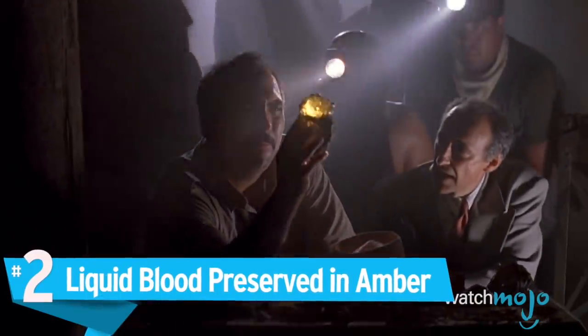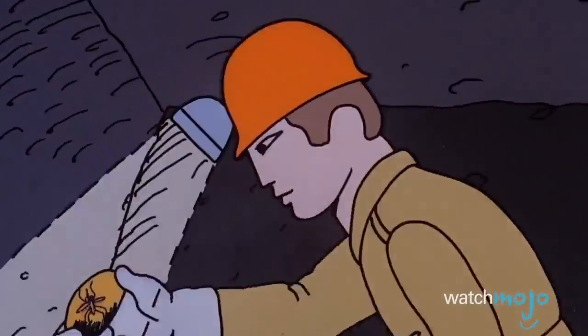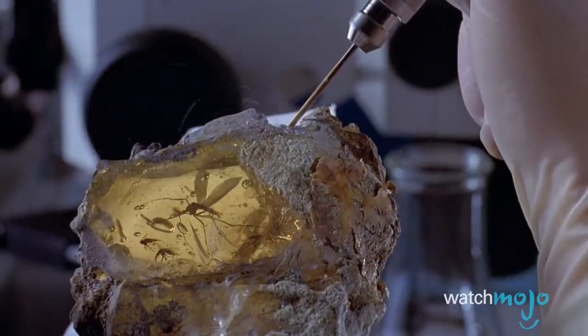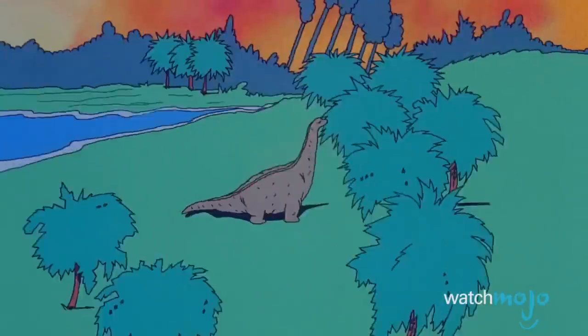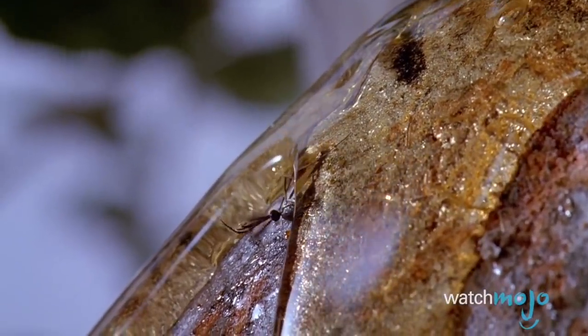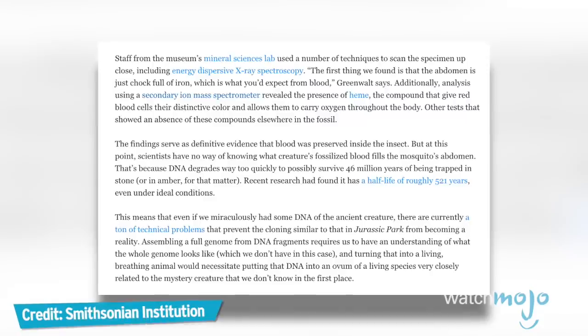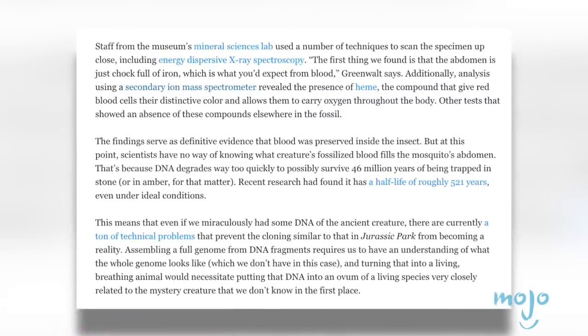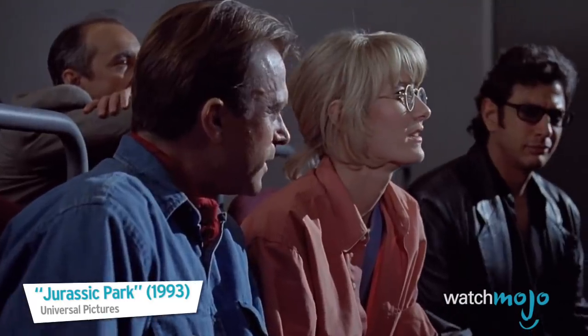Number 2: Liquid blood preserved in amber. It sounds good in theory — mine ancient amber, extract DNA from mosquitoes, and hey presto, dinosaurs. Sadly, even skipping over the fact that the mosquito species shown doesn't suck blood and amber from the Dominican Republic doesn't date back to dinosaur times, there's a pretty big hitch. DNA degrades over time, and the gaps can't just be filled from some other random animal. The idea that blood would survive that long in fluid form is even more improbable. In real life, the dinosaur DNA would be all mixed up with the mosquito's. It makes for great science fiction, but don't hold your breath for that pet triceratops.